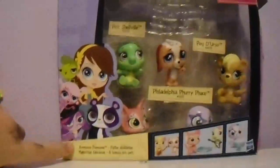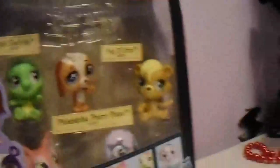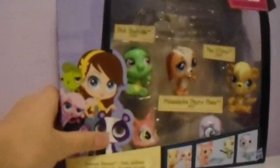The last set I got is the Awesome Possum. I'm pretty sure it's like a band. We've got an octopus, a cat, a dog, a bear, and a turtle. So we've got a lot of guys here. This is also from my Aunt Carissa.